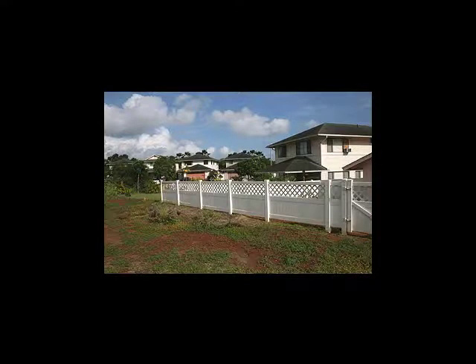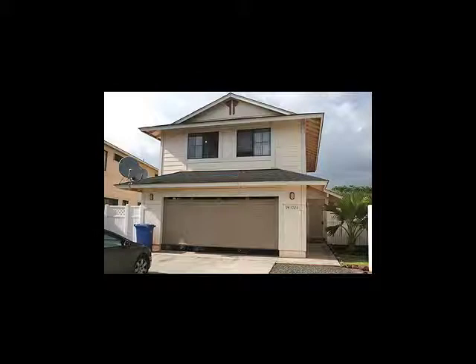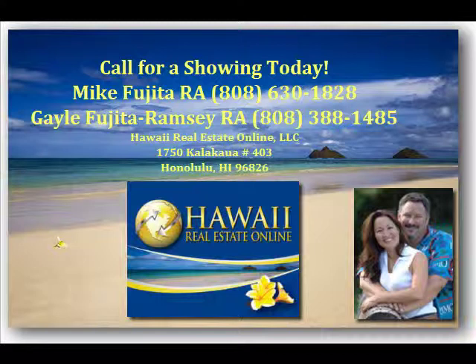As you can see, a beautiful area to own a home. This property is a short sale. If you are interested in this home or others in the area, contact Mike and Gail. Mahalo for your time.